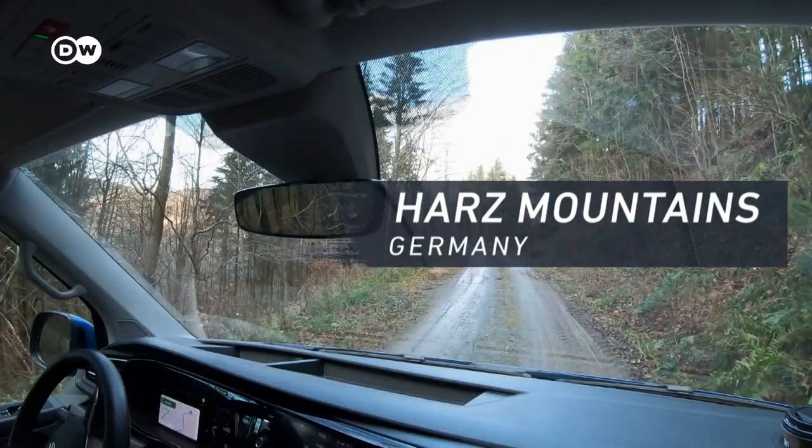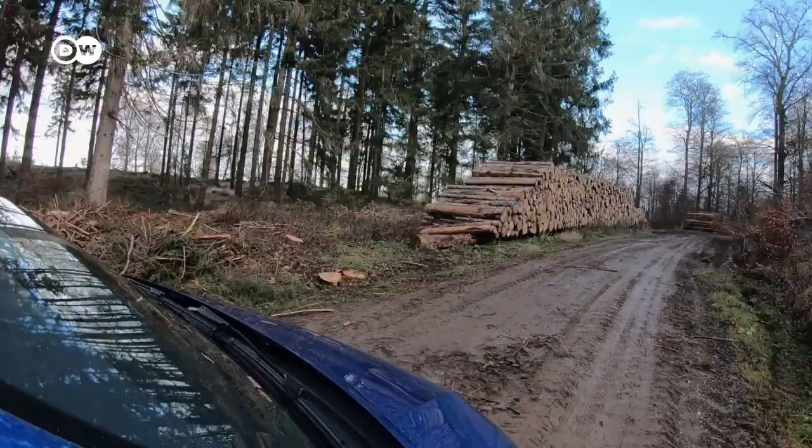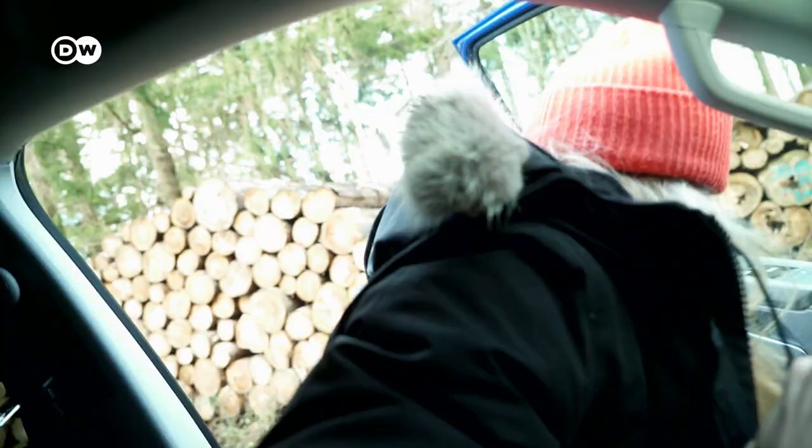I'm heading off into the Harz Mountains in central Germany. It's December and the van is fitted with good heating and the right tires. But what about four-wheel drive? It's a pretty important consideration, as I found out on this country lane.